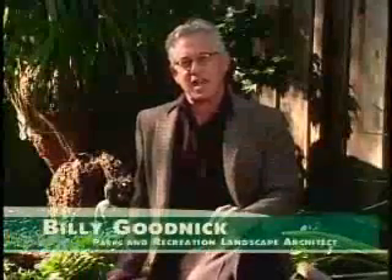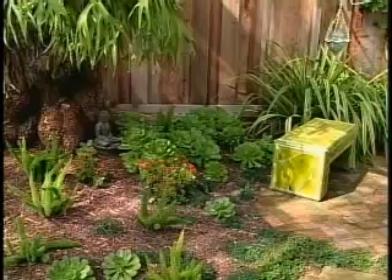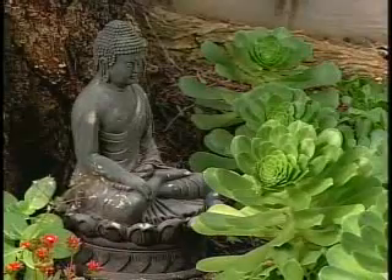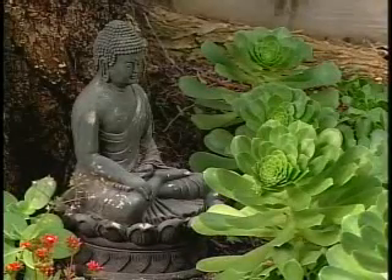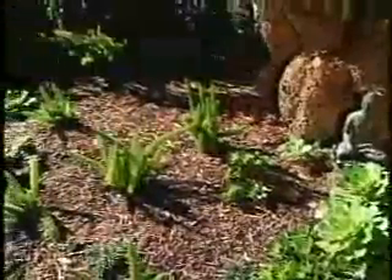This part of the landscape is a very different type of room — off the side of the bedroom, a quiet space, probably just to sit and read a book. Because there isn't a lot of sunshine, it's not ideal for a lot of flowery, showy plants. The composition is all based on foliage, texture, contrast, and interesting building materials.